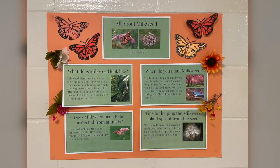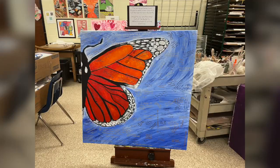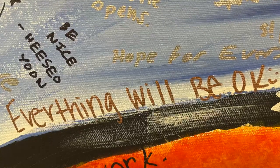We also made posters using Canva and handwritten posters to raise awareness about Monarch Butterflies, and we had a canvas for students to leave messages of hopes for spring and metamorphosis.